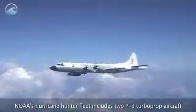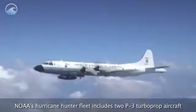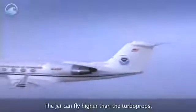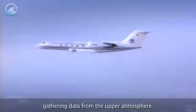NOAA's hurricane hunter fleet includes two P-3 turboprop aircraft, as well as a Gulfstream 4 jet. The P-3s fly through the storm, encountering devastating winds that can be over 150 mph. The jet can fly higher than the turboprops, gathering data from the upper atmosphere.